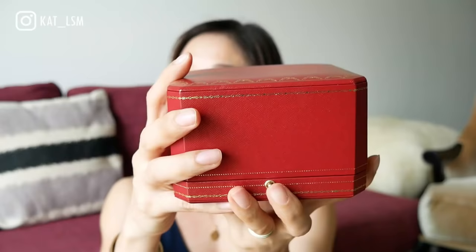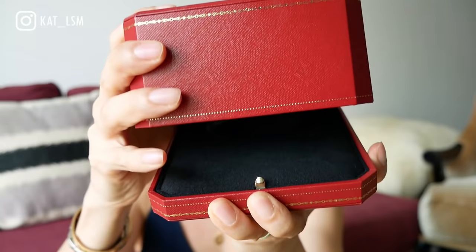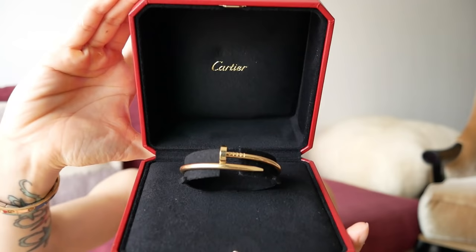It comes in the bag like this — let me take everything out. The reveal first, and then you can stay on and listen to the story time of why I decided to jump on this item. It's in this beautiful packaging from Cartier at Ion Orchard. Are you ready? This is so exciting — I got myself the Cartier Juste un Clou in yellow gold, regular size!